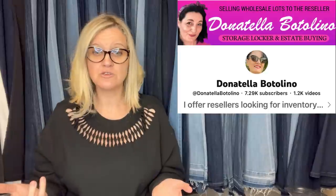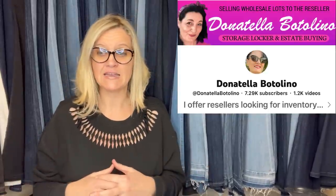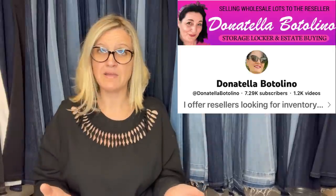Do Beanie Babies sell for $10,000 or $15,000? No. But can you still sell some of them for over $100 if you know what to look for? Absolutely. Most of these get tossed to the side. I know Donatella Botolino over on her YouTube channel does Beanie Babies from time to time — she lots them up in big lots and people bid on them. There are some that go for over $100, but I don't know enough about it and I don't have time to learn about Beanie Babies.